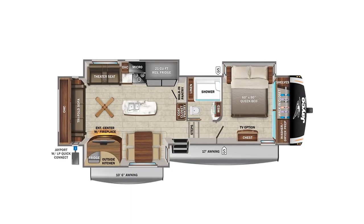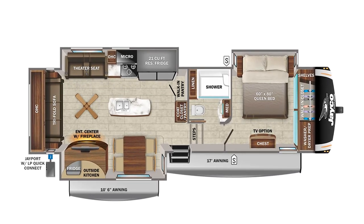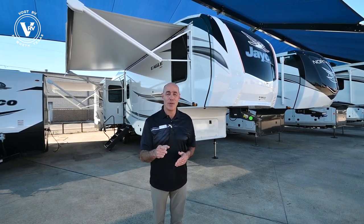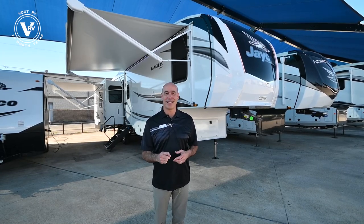Hey everybody, it's Mike coming to you from Vought RV. Really looking forward to showing you a 2022 Jayco Eagle 317 RLOK. This is a rear living room floor plan with a nice outdoor kitchen. We have three really cool things that I especially like about this unit. I want to point those out to you first and then we'll get on with our walk around.